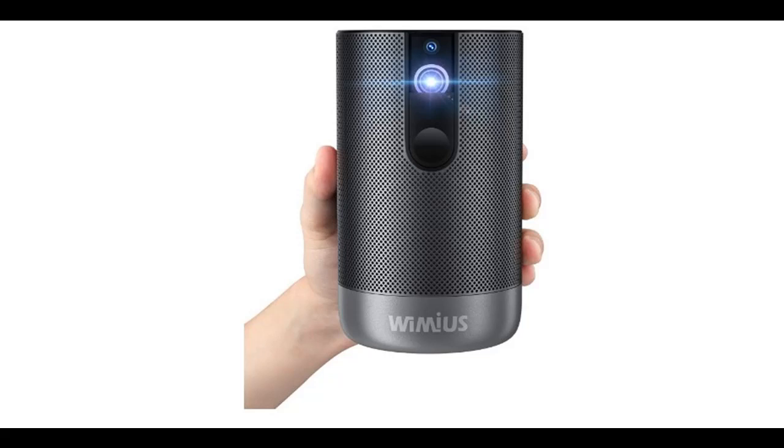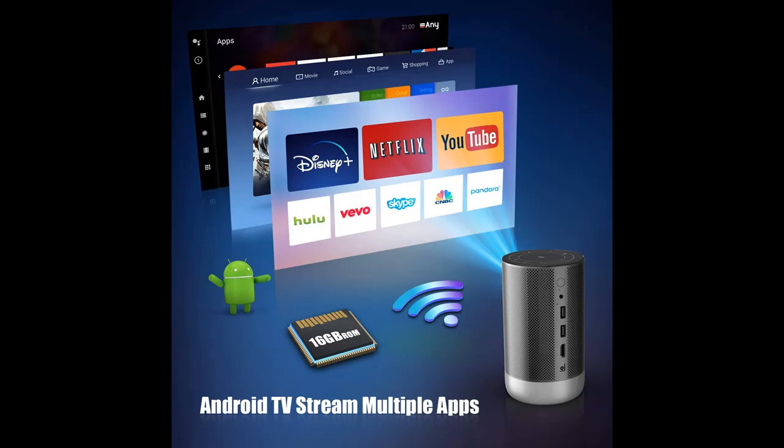Introduce Highlight Features and Overview Summary of Wymius Q1 Mini Android TV Projector — a 500 ANSI Lumens Native 1080p Projector with Wi-Fi.